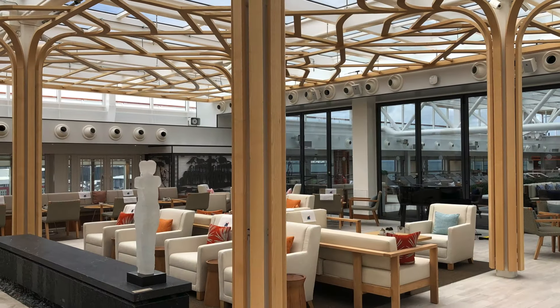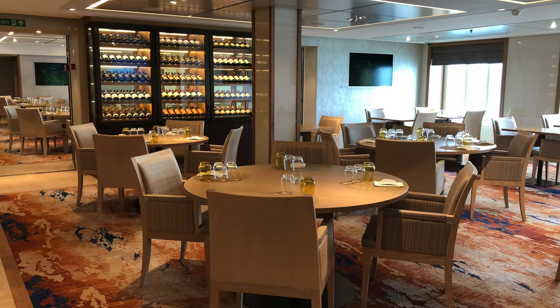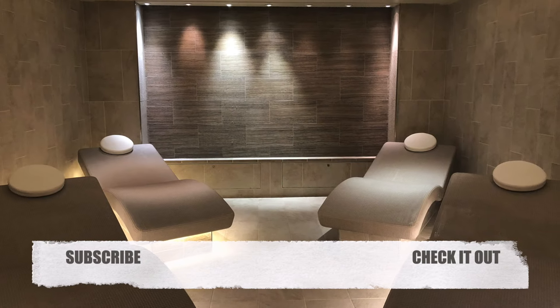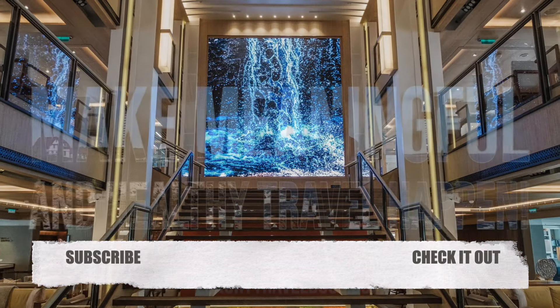We hope you enjoyed our in-depth tour of an Explorer Suite on a Viking ocean ship. Would you consider staying in this suite, or do you prefer other options on board? Let us know in the comments below. Remember to make meaningful and healthy travel happen, and we'll see you next time.